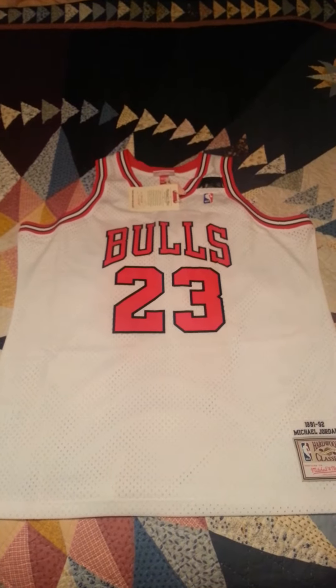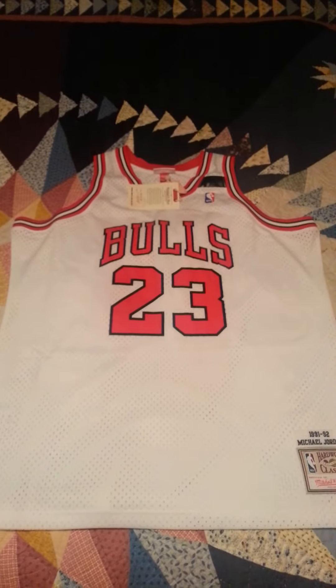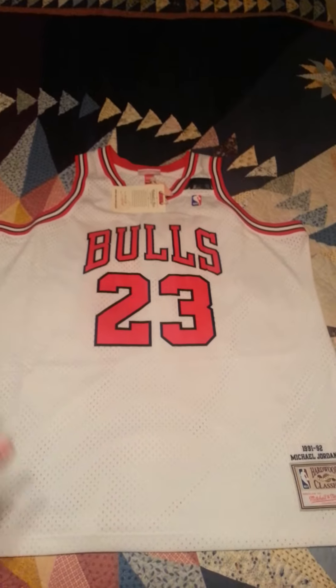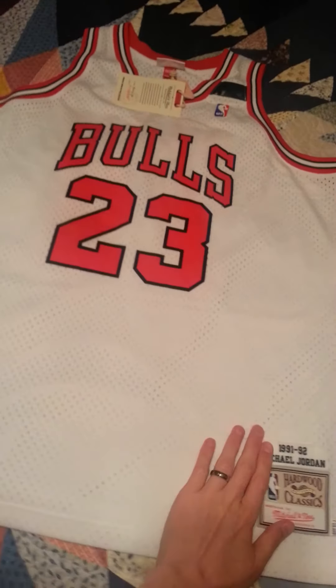Hey YouTube, we are back with another jersey review. This time it is not an AliExpress jersey. This is the real deal Mitchell & Ness Michael Jordan 1992 NBA Finals, known as the Shrug Jersey, purchased directly from the NBA store when it went on sale Wednesday morning.